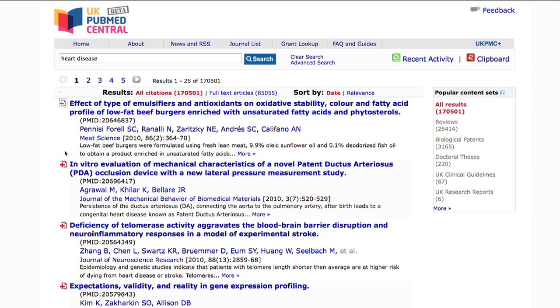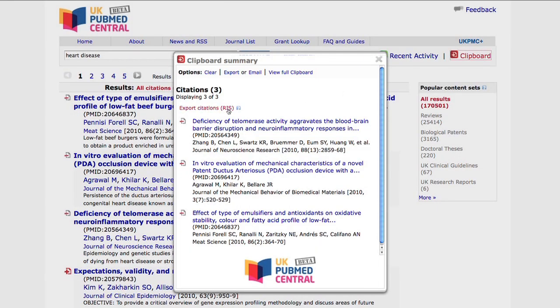I've never seen these before. Another very helpful tool on the UK PubMed Central page is the clipboard, and you can save that clipboard over multiple sessions — you can leave it and go back. You have to export it though if you want to.